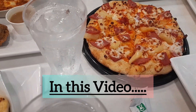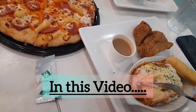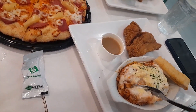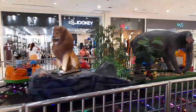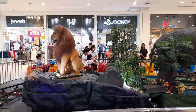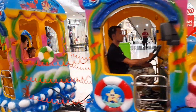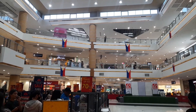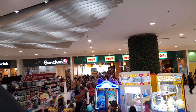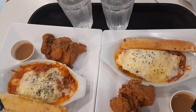Hi everyone, thank you so much for being here, we appreciate your support. Today join us as we go for a food trip — for the first time trying the popular lasagna in Greenwich. We are at Robinson's, a famous mall in the Philippines, where there are a lot of fast food chains to choose from.